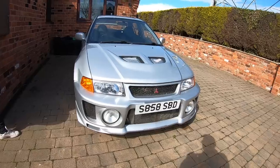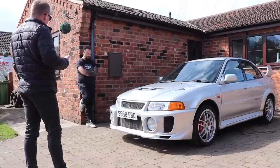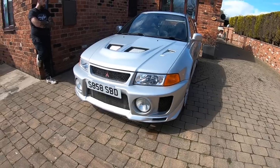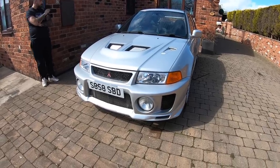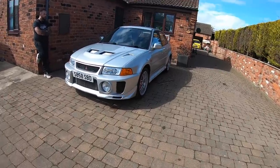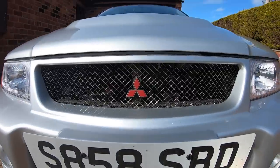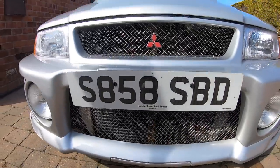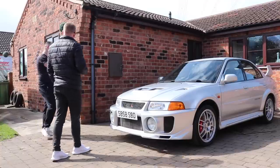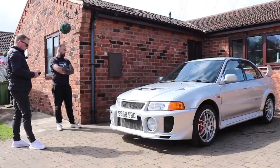I take the kids to school in it - I love them. The big fat arches - they're so chunky. It's the same shell as the Evo 4 as well, isn't it? Yeah, apart from the back arches are different. The 4, 5 and 6 are technically the same car - just different revisions, hence the name Evolution. There are fewer 5s out there than 6s, and personally I'm much more a lover of the 5.